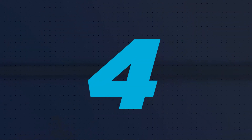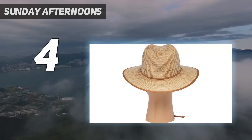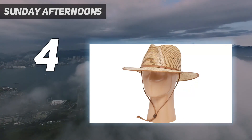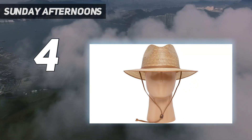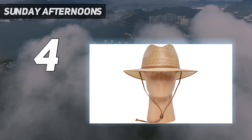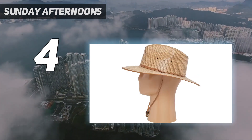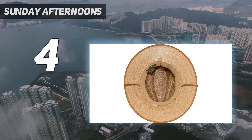Coming in at number 4: Sunday Afternoons. While most of the hats in our review tend toward dorkiness, the Sunday Afternoons Islander Hat is stylish and laid-back. This hat is a cross between a classic straw hat and a more western-style cowboy hat. This is one of the few hats in this review that looked good enough to wear around town. Wear this hat with a nice plaid shirt and jeans to casual outdoor events.